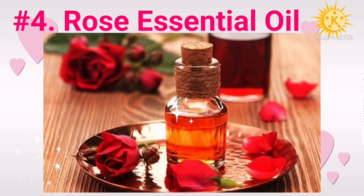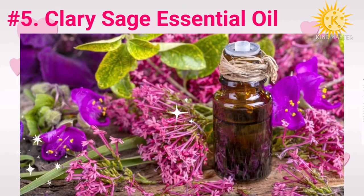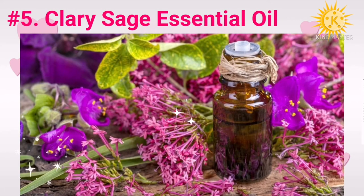Number five: clary sage essential oil. This natural antidepressant is an effective antioxidant and can reduce the skin-damaging effects of harmful free radicals. Free radicals can damage the skin's DNA and speed up the aging process. Using clary sage essential oil can minimize this and keep your skin looking youthful.